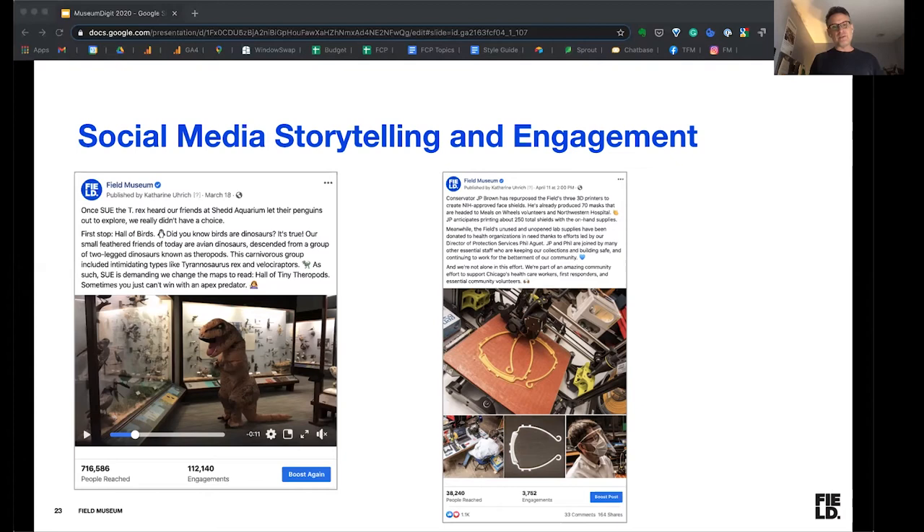There's not really much science in the inflatable Sue content, although in the post itself we do remind people that birds are actually dinosaurs. Really, most of the inflatable Sue the T-Rex posts are just pure fun and pure joy. On the right, one of our conservators from our anthropology group was using our 3D printer to print face masks to give to area hospitals for use with COVID patients. That's not really our science at all — it's just another behind-the-scenes moment we wanted to share to tell the story of what we do at the Field Museum.